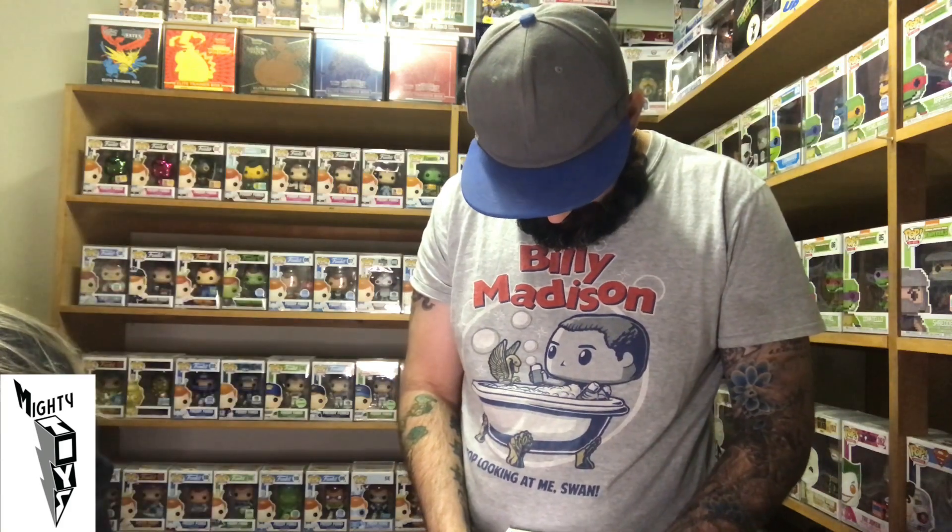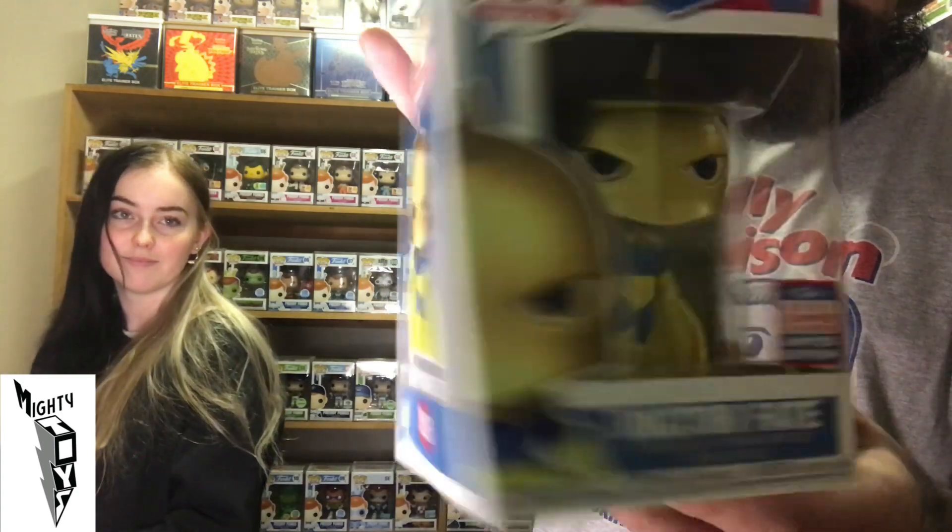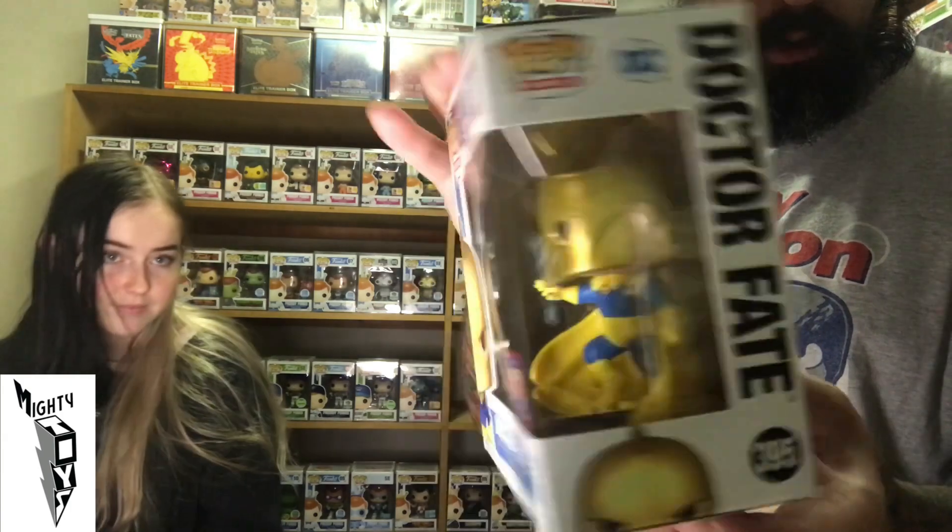Next we have Justice League — Doctor Fate. Never heard of him, but he looks cool. Love the yellow cape. Very cool looking Pop — got like a gold armour on. Sorry mate, I've never heard of you but you do look cool.